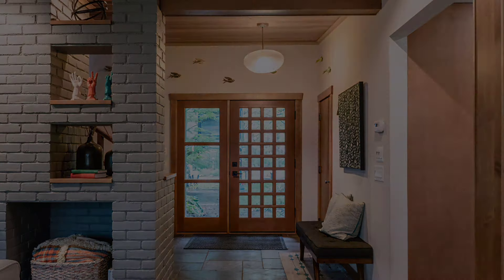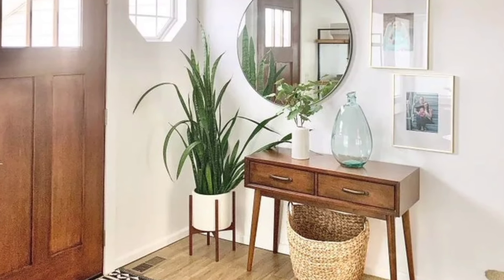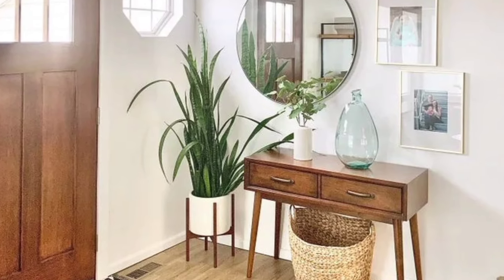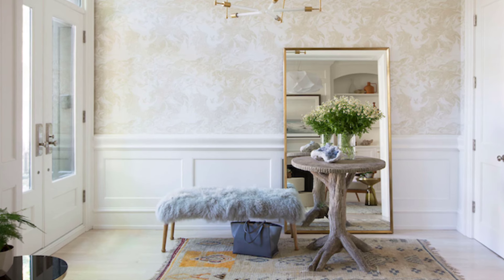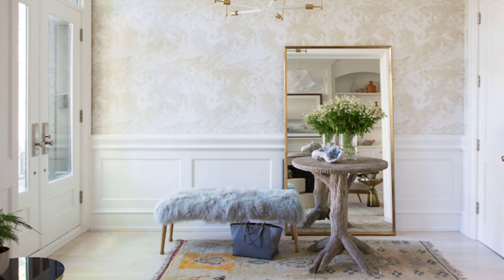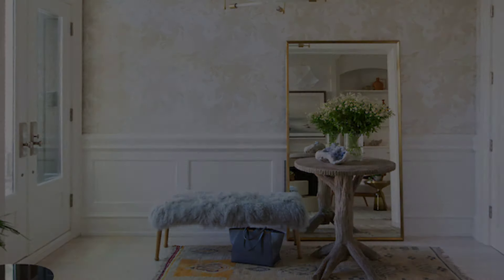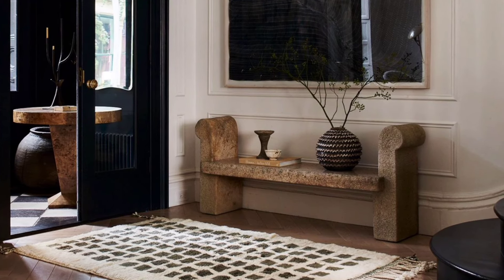From cozy living rooms to sleek kitchens, we'll discuss everything from how to arrange furniture and choose colors to selecting the perfect decor pieces to complete your look. We'll also be exploring the latest trends in home decor, from classic to contemporary innovations, so you can infuse your space with fresh inspiration.